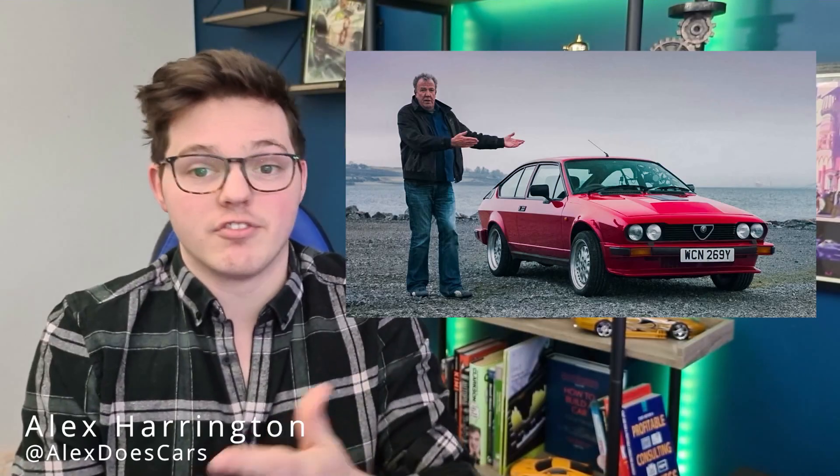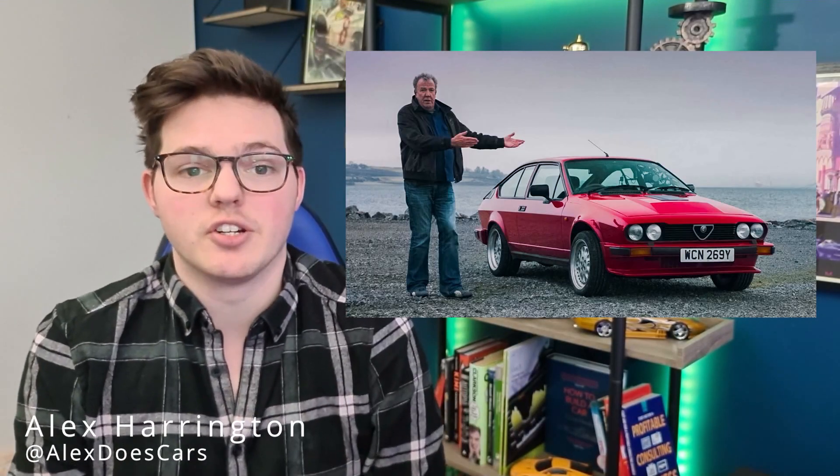But Clarkson's Lancia from Botswana was just as interesting. While he didn't form an emotional attachment to it like the Alfa Romeo GTV6 from the Grand Tour's Scotland special, it left a mark on Top Gear fan Ryan Ball. He and his family, after lots of calls and research, went on the hunt to find the old Lancia Beta Coupe, which was apparently left to rot in Botswana.